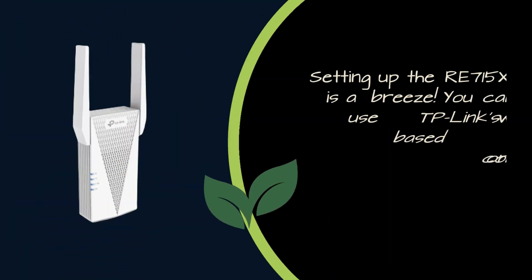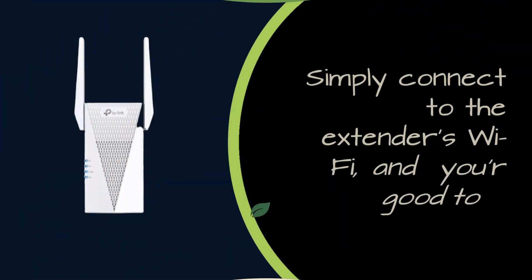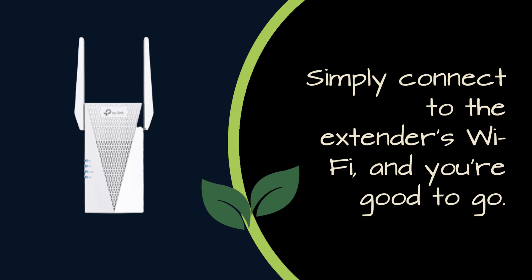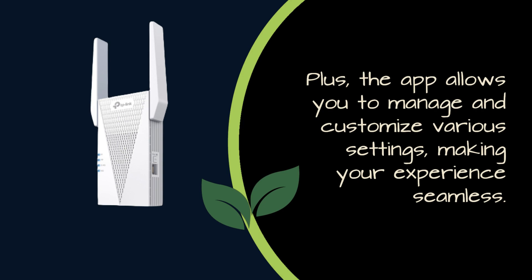Setting up the RE715X is a breeze. You can use TP-Link's web-based management console or their Tether mobile app for easy installation. Simply connect to the extender's Wi-Fi and you're good to go. Plus, the app allows you to manage and customize various settings, making your experience seamless.